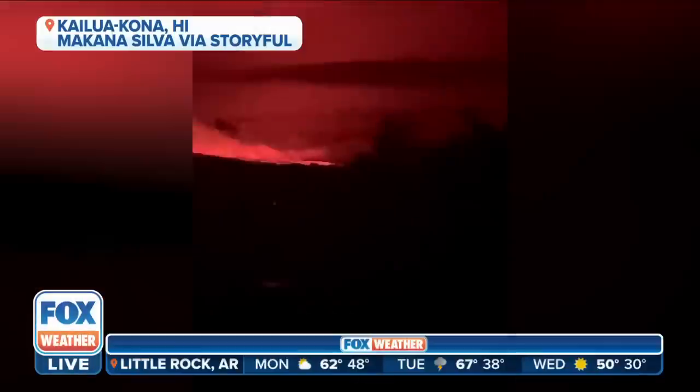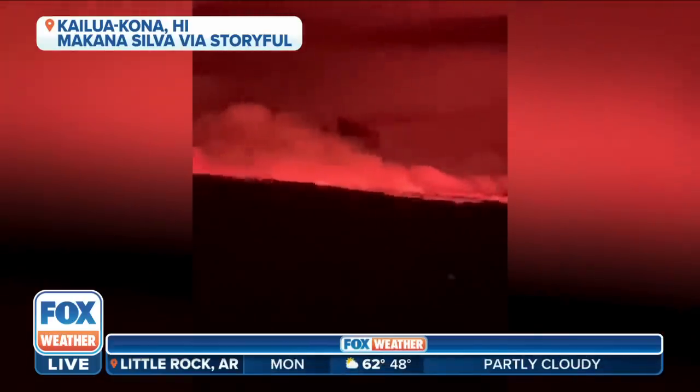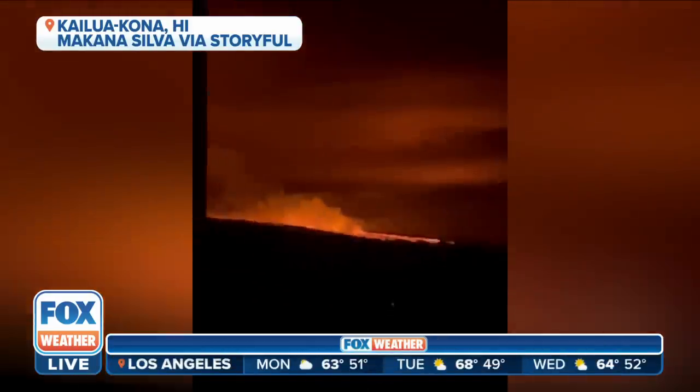Mauna Loa is the largest active volcano on the earth. Ominous glowing has been observed along the horizon as the Mauna Loa volcano erupts on Hawaii's Big Island. The volcano's lava is currently contained, but the question is: what will happen if it does flow downhill?